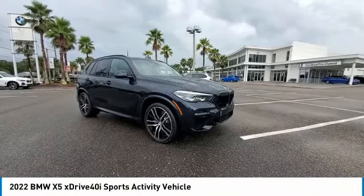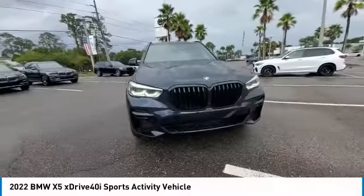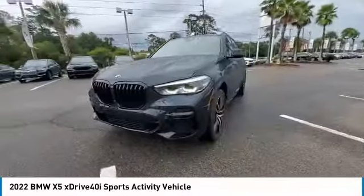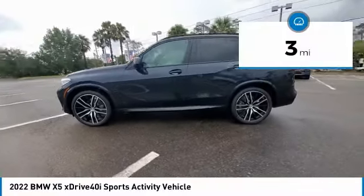Take a ride in the 2022 X5. The BMW X5 is an award-winning performance, space, and efficiency vehicle. This vehicle has less than 100 miles.